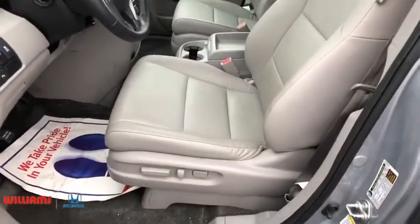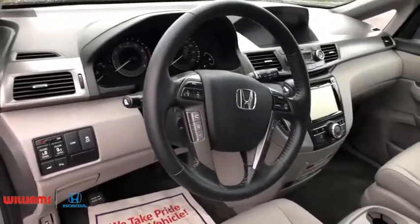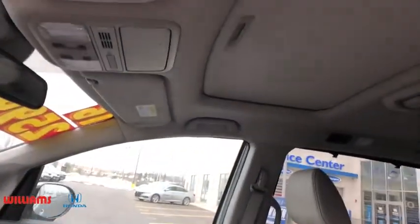Bluetooth, power steering, adjustable steering wheel, keyless start, hard disk drive media storage, cruise control, auto-dimming rearview mirror, floor mats. This vehicle is Carfax certified one owner and qualifies for Carfax buy-back guarantee.